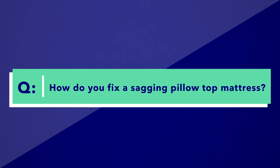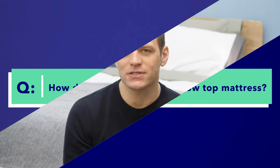Finally: how do you fix a sagging pillow top mattress? To avoid wear and tear, I recommend rotating the mattress 180 degrees every six months. If a specific section is already sagging, you can try putting a piece of plywood underneath the bed to firm up that support. If you're not getting the support you need from a slatted bed frame, you can try a box spring.